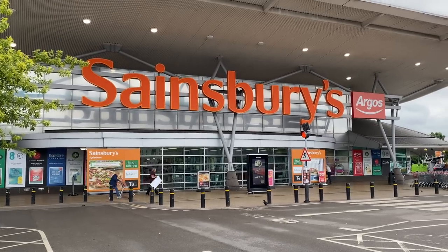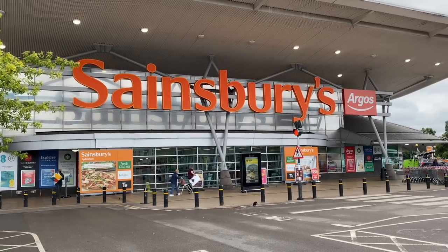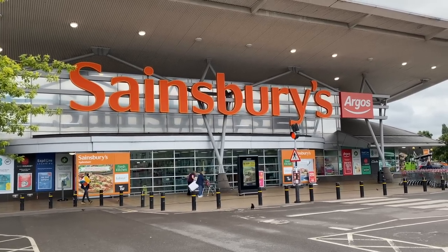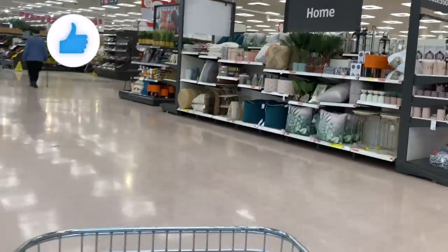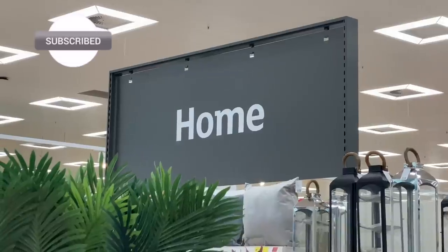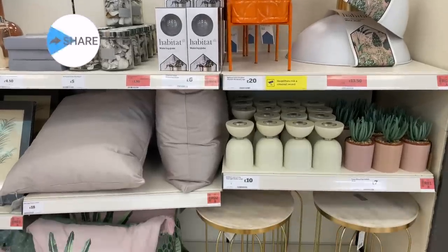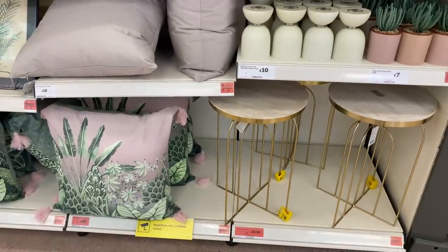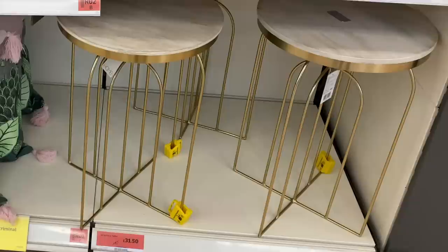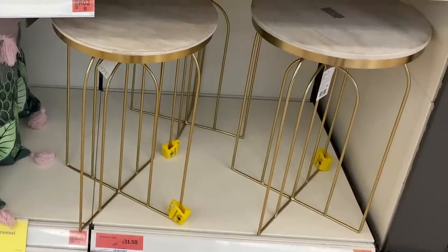Welcome to a brand new come shop with me at Sainsbury's! Today I'm going to take you along to a really large store where they have not only food, but they also sell fashion and homeware. I do love Sainsbury's homeware — they've got so many stylish pieces and gems. At the moment they've actually got 25% off their homeware range, so it's definitely worth a look.